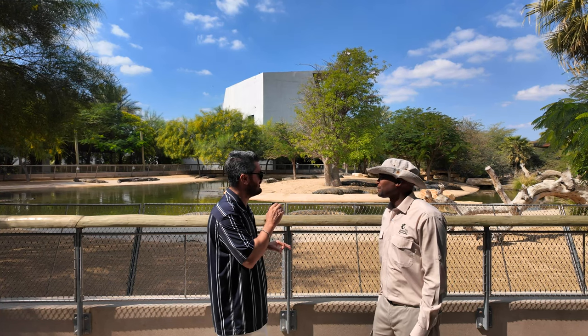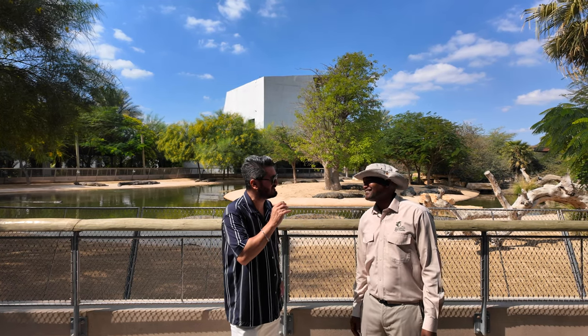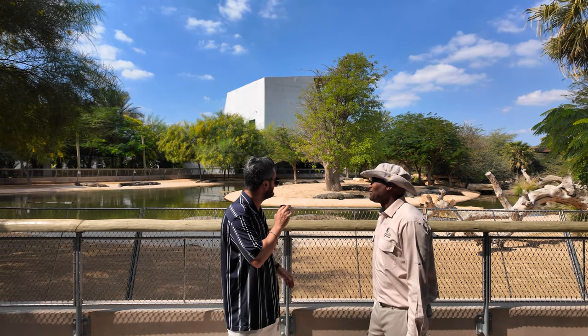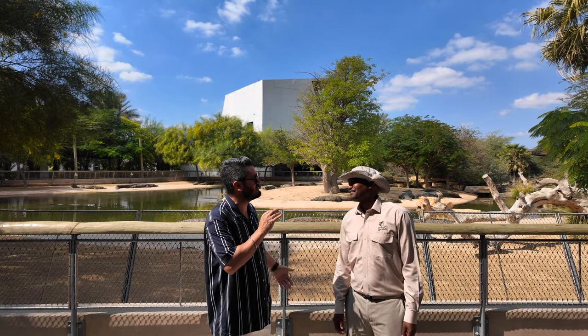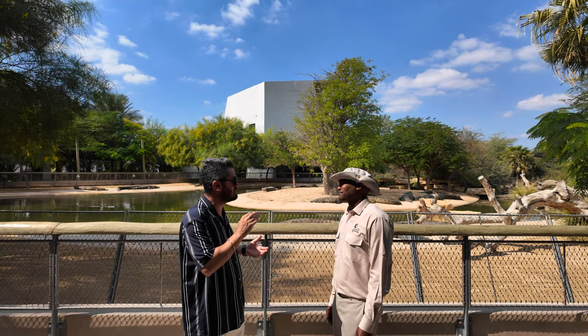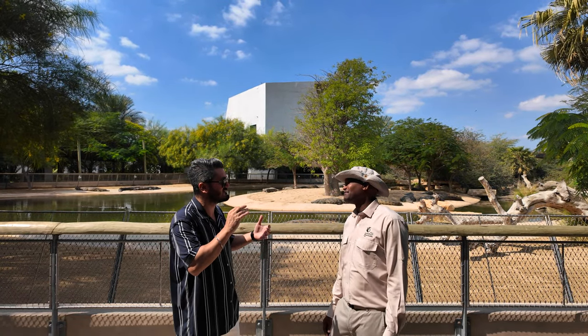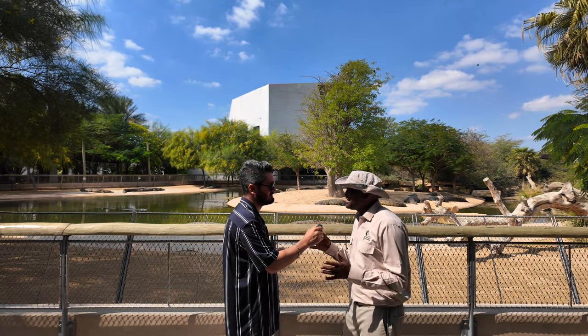Before we go to the aquarium, which is our final area, we are here with Mr. Martin from the Dubai Crocodile Park. Thank you very much, it was a very lovely trip. The area is very amazing and very interesting. I want to hear a little bit from your experience — what is this park, what makes it very special, and what do you suggest for people who want to visit?